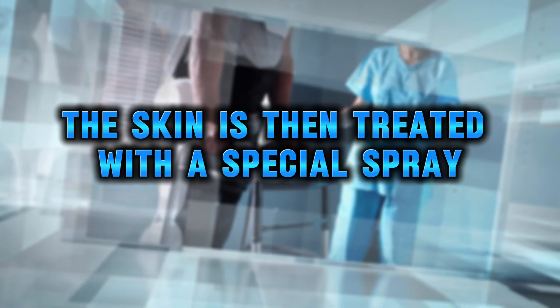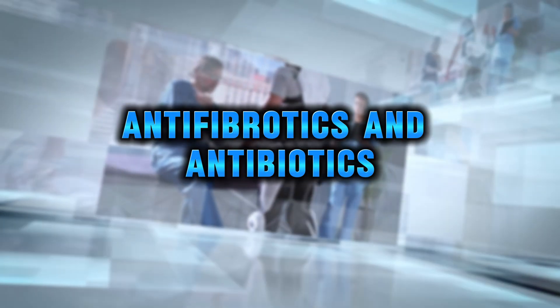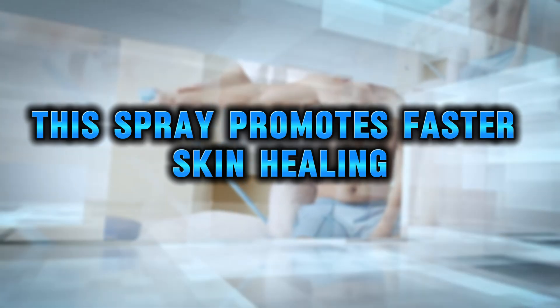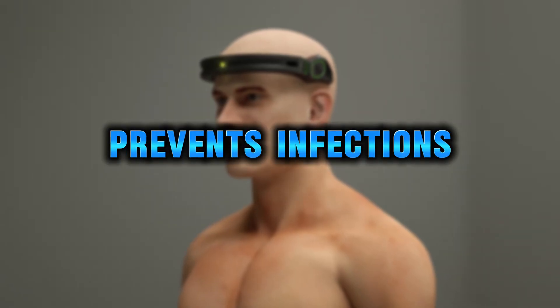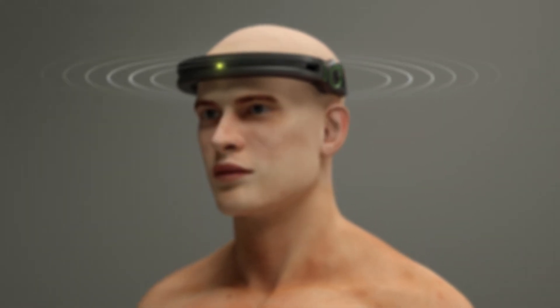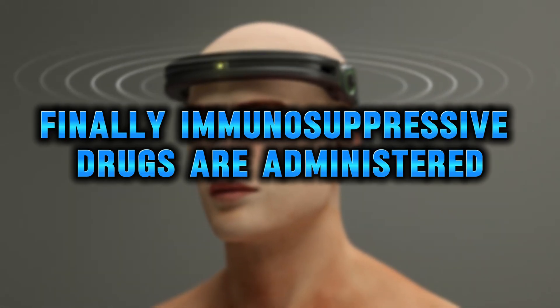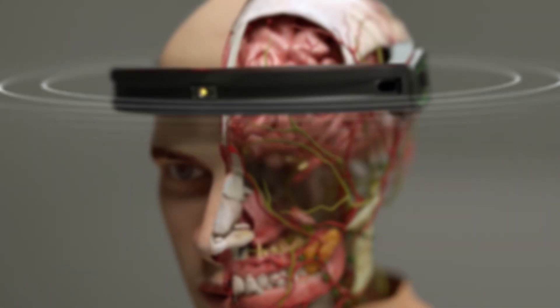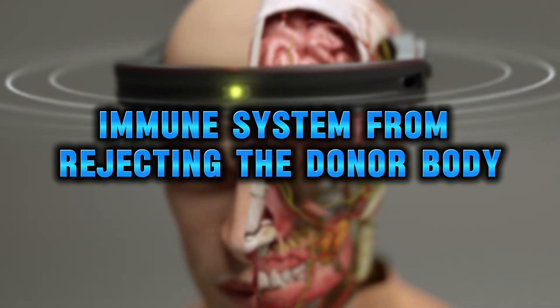The skin is treated with a special spray that contains growth factors, antifibrotics, and antibiotics. This spray promotes faster skin healing, prevents infections, and reduces scarring in the sutured area. Finally, immunosuppressive drugs are administered to prevent the recipient's immune system from rejecting the donor body.